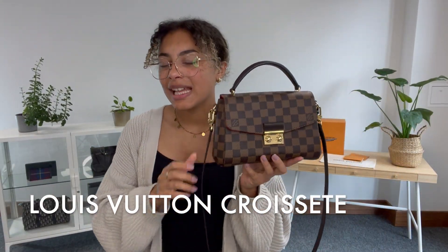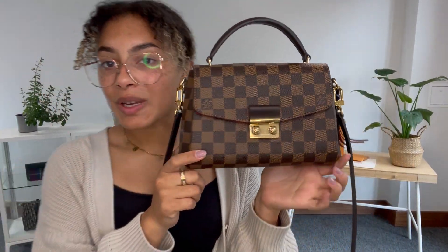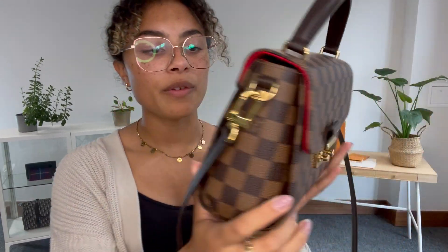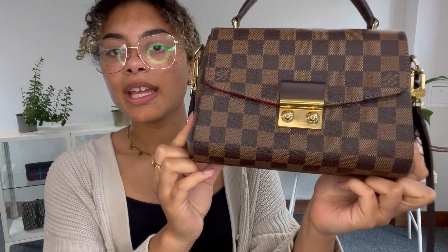Hi everybody, welcome back to Arm Candy. We have got a super cute little Louis Vuitton for you today. This is the Louis Vuitton Croisette in the Damier Ebene print, which I know a lot of you love. This is my favourite print personally. I love the Louis Vuitton monogram, but I think the Damier Ebene print is just a little bit more stylish and cool.